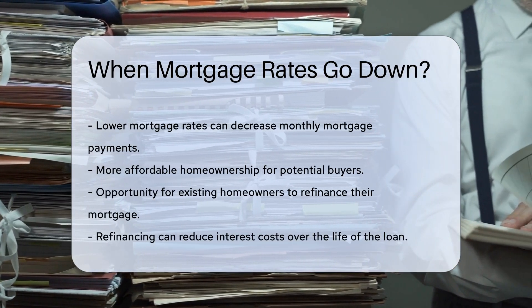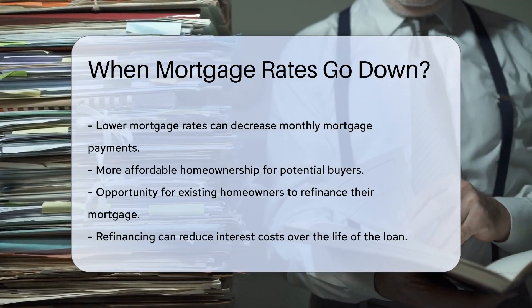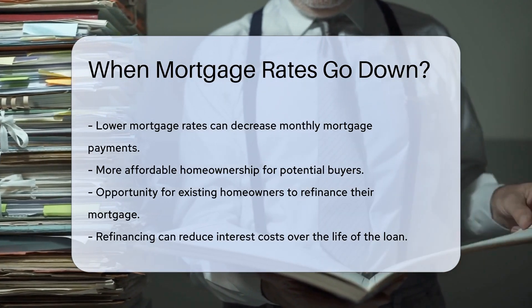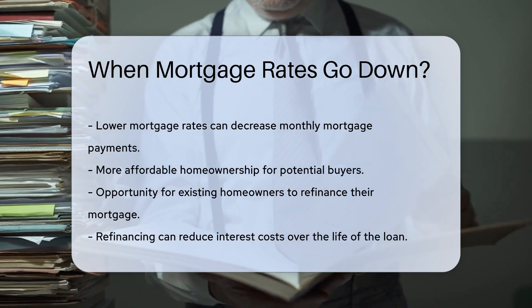Lower mortgage rates often lead to a decrease in monthly mortgage payments. This can make homeownership more affordable for potential buyers. For existing homeowners, lower rates may present an opportunity to refinance their mortgage.